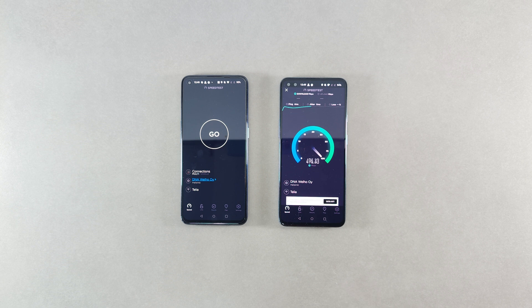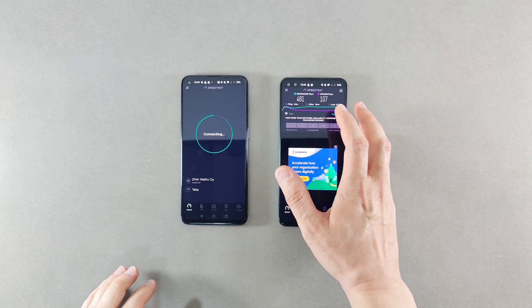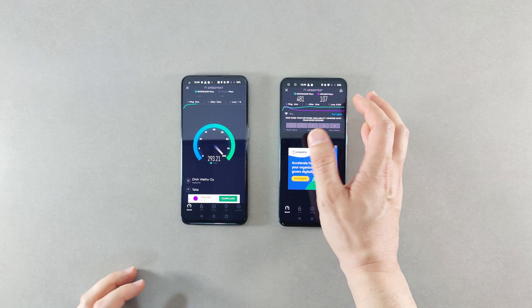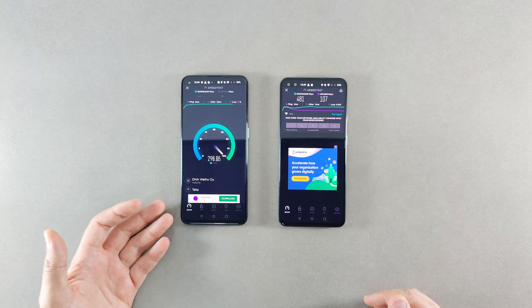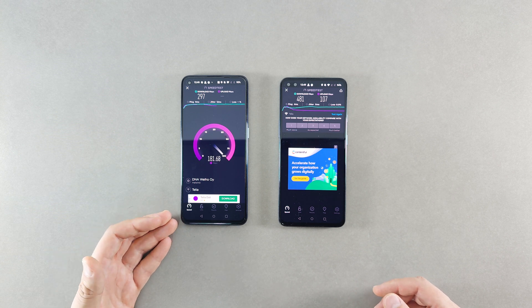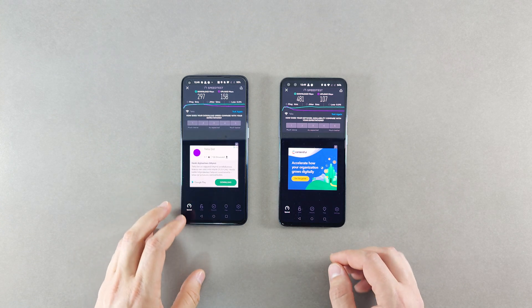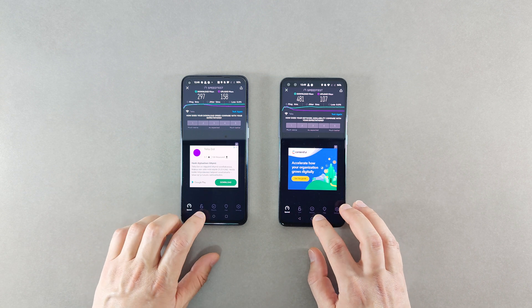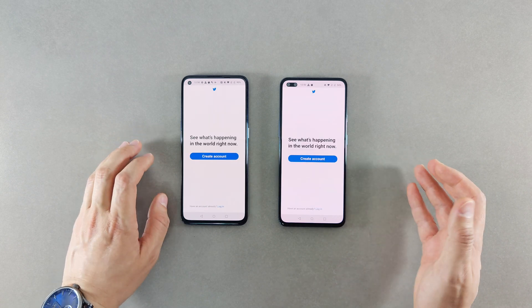Now let's do the download speed test. I should say I think the original Nord has a better modem - the download speed was quite higher on the original Nord at around 481 Mbps for download and around 107 for upload. On the Nord CE, the download speed was significantly lower at around 300 Mbps, though the upload speed was actually around 50% higher than the original Nord. If you have any information about what's happening here, please share in the comments.